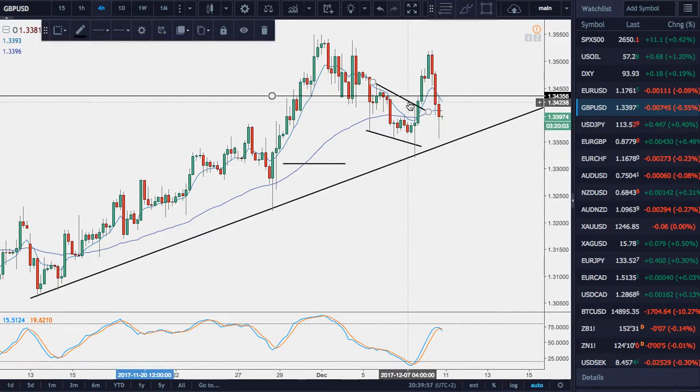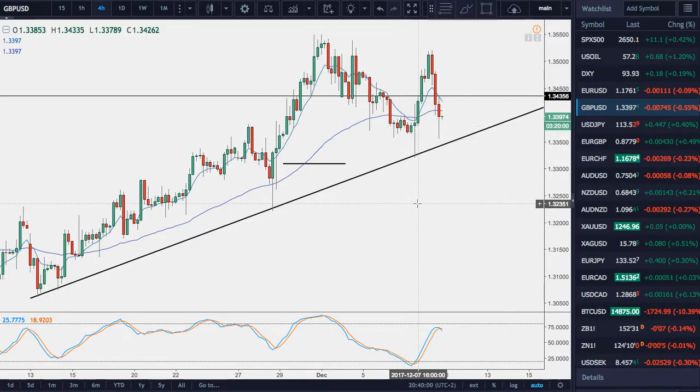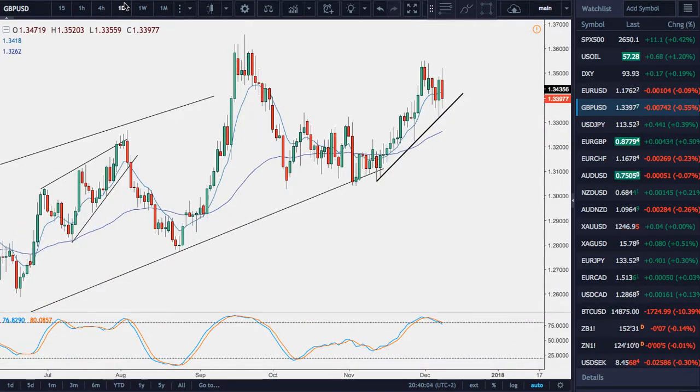The up move worked yesterday, and since then it's basically come back to where it began. So I actually don't have anything else to say about this pair. The pound is very tetchy at the moment, and it's jerking about to any news that comes out. It seems like the crux of the news has been sorted out now, and there will not be any big surprises or changes until, I think, February when the trade talks begin. So it looks like the main issues are resolved, things are settled, and trade talks will begin next year.